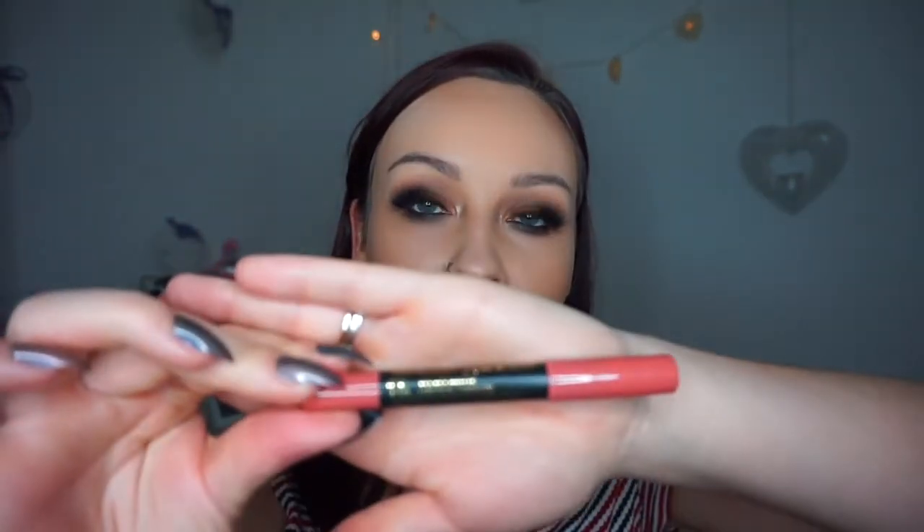For lips I'm going in with this Velvet Matte Crayon lipstick in the shade Super Red. I think this was £2 as well, which is a complete bargain, especially because it's really, really pigmented and it doesn't feel dry on the lips either. Yeah, I quite like that.